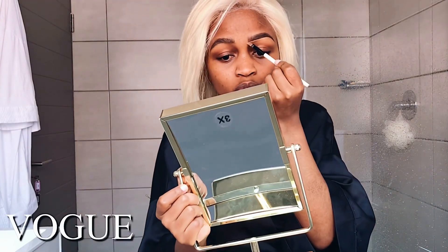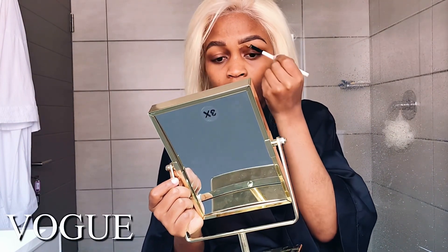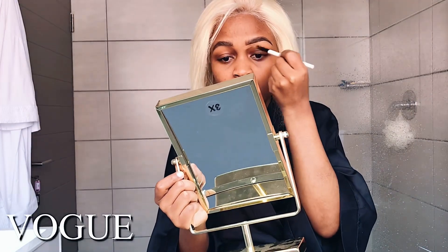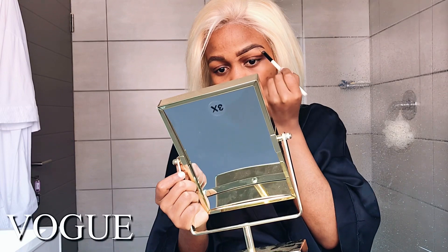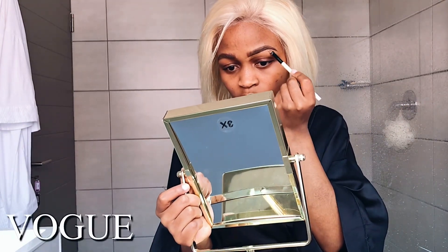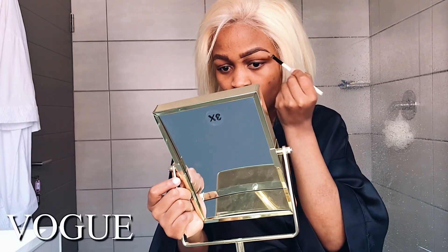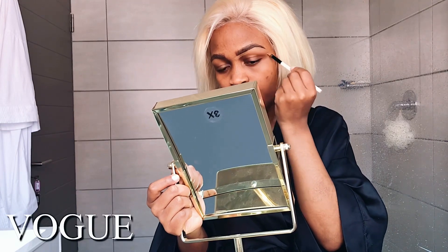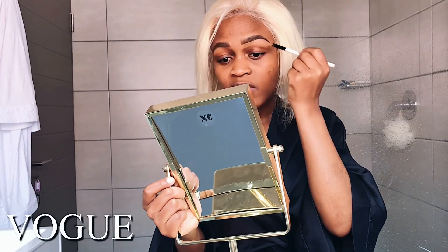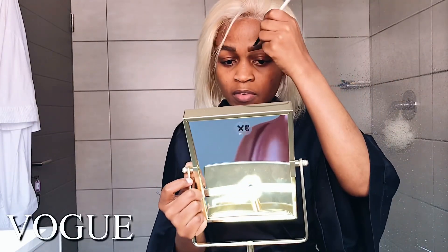I'm not going to do a matte eye makeup because this is a very simple everyday makeup look, and I also have issues with my eye. If you guys watched my previous video, I mentioned I've been having problems with my eye. I still want to wear my lashes and I'm going to use glue, but I don't know if that's going to be a problem because my eye is very sensitive.